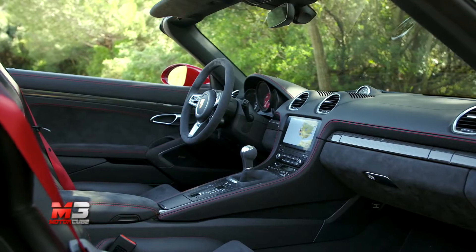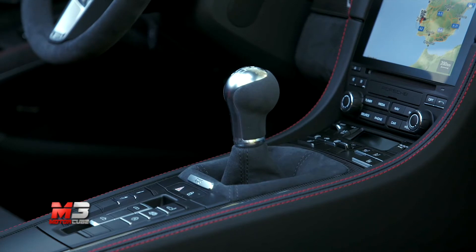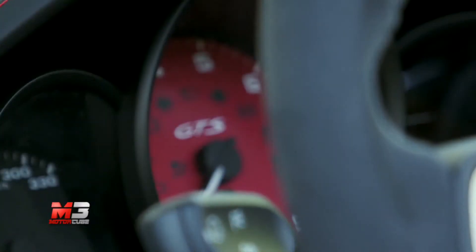L'abitacolo è un trionfo di alcantara e sportività, con tanti richiami al mondo analogico di un tempo. L'unico schermo è quello dell'infotainment, così da lasciare in bella vista il tipico contagiri centrale Porsche.